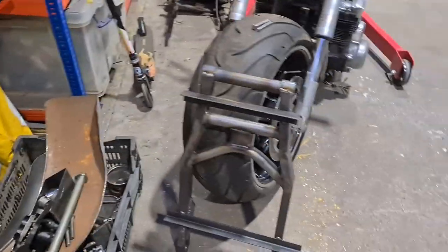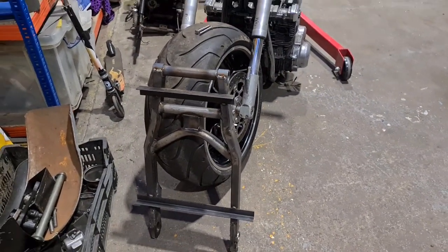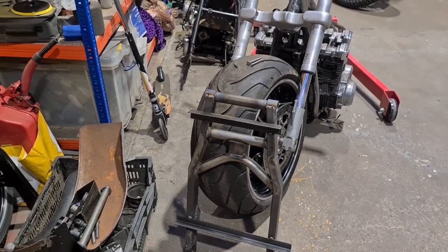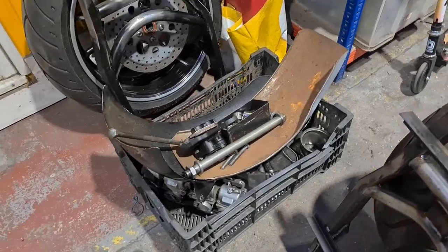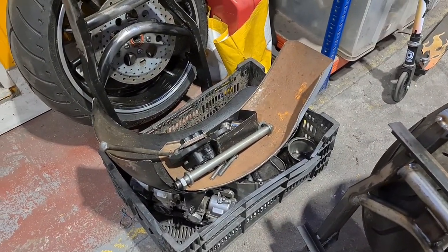I've got to get the back end in there. I've finished the swing arm, just needs to clean up. And if you look at my last V-log, you'll see me threading the spindle, which was a fucking task that I was really proud of myself for achieving, to be fair.